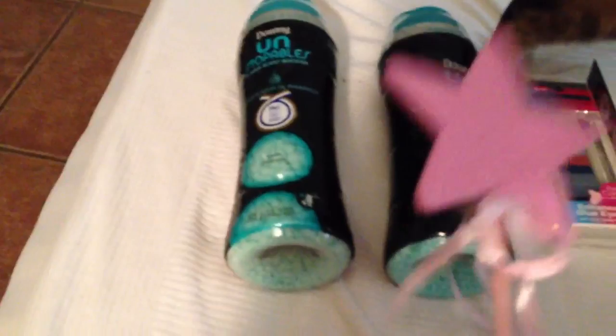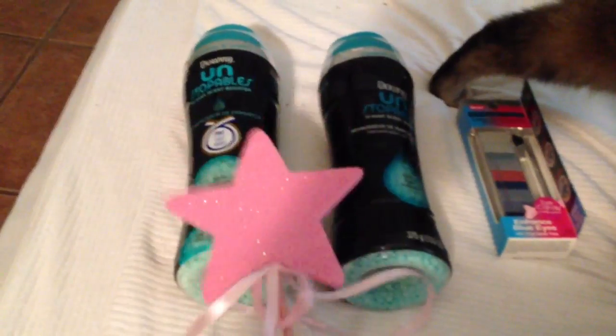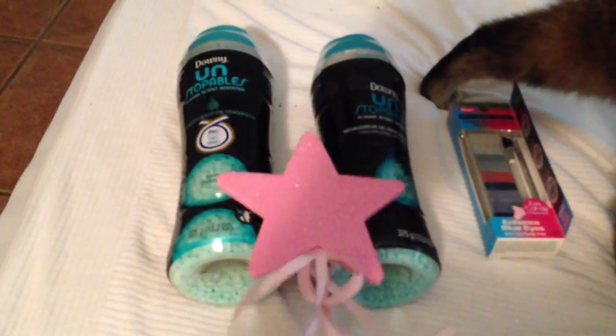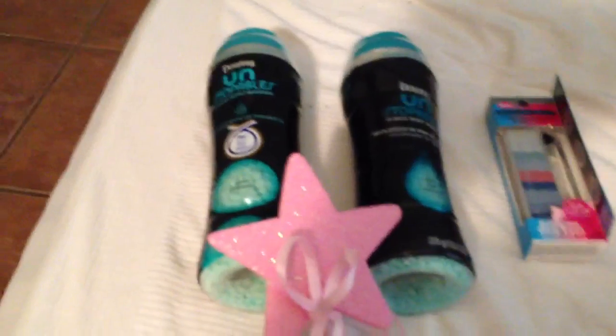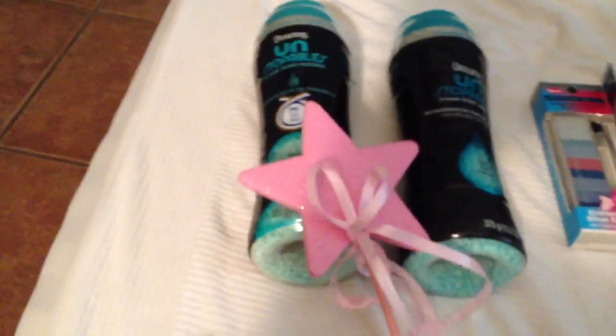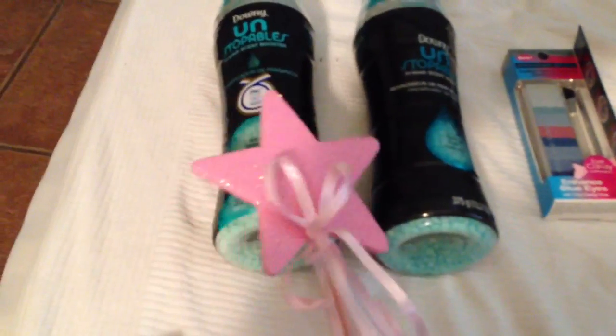Alright guys, so like I said, my store was completely out of the car clip things that I'm obsessed with. I made it to the store I think on Tuesday and that was too late. So I went ahead and picked up the Downy Unstoppables instead, and these were $5.99 apiece. I had a dollar off coupon.